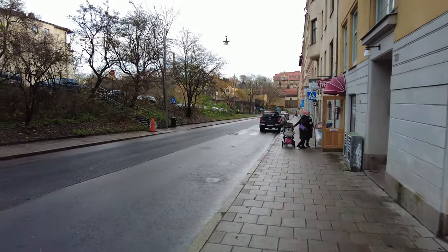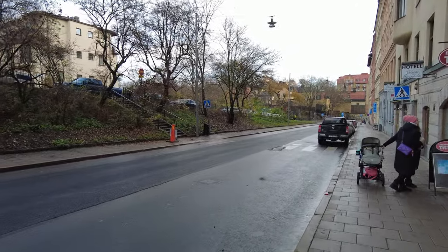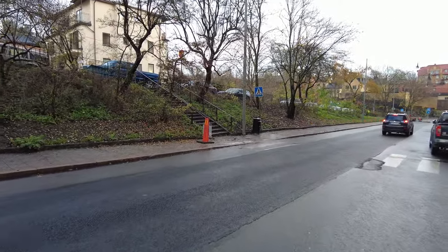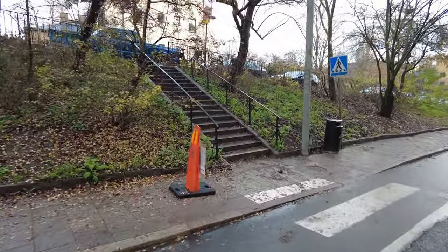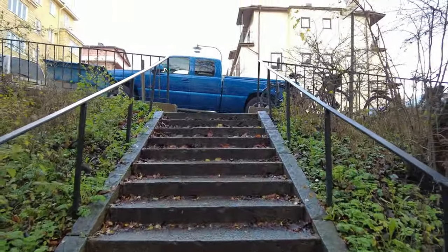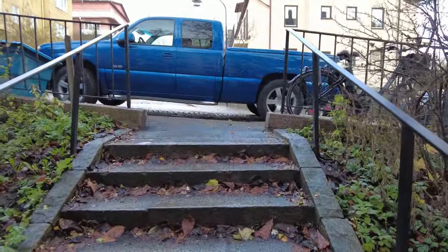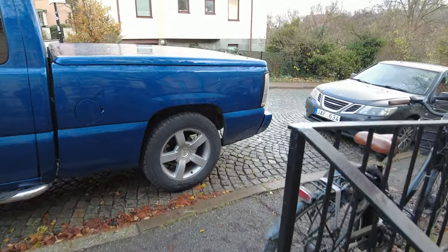There's some stairs here, let's go up. Oh yes, found my way up! Cool car, by the way — that car is using a lot of petrol.